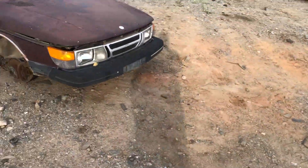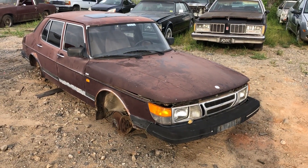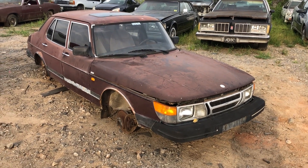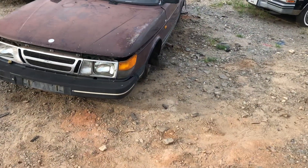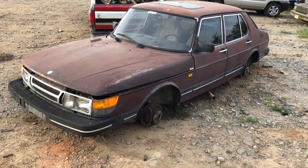All right ladies and gentlemen, I have a Saab for you today. Sorry for the delay on the videos — I have a ton of cars to video for you, it's just been extremely busy the past two weeks, so I have not had a chance to do any of them. This will be my first one.